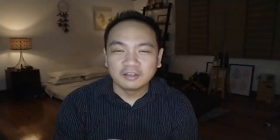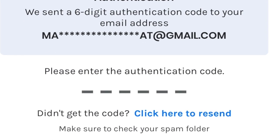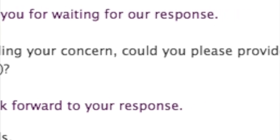I ran into so many roadblocks trying to invest in this GCash G-Invest product. For the first two weeks, I couldn't complete my account verification. For some reason, the one-time password being generated and sent to my email was just not coming in. For about two weeks, quite frustratingly, I had a lot of exchanges with GCash customer support, and the one-time password eventually did come in.